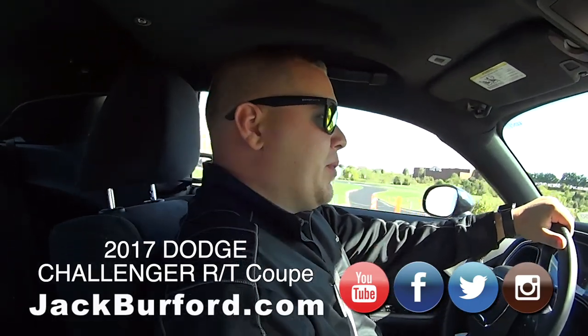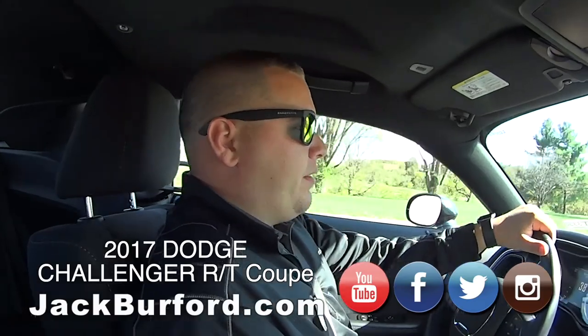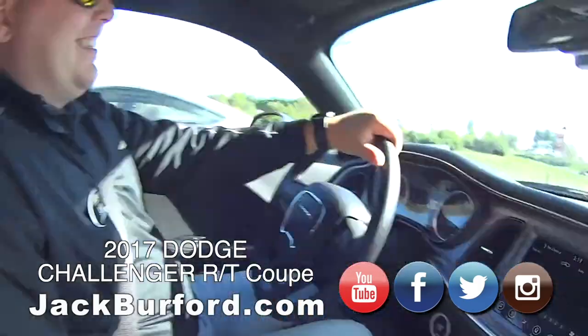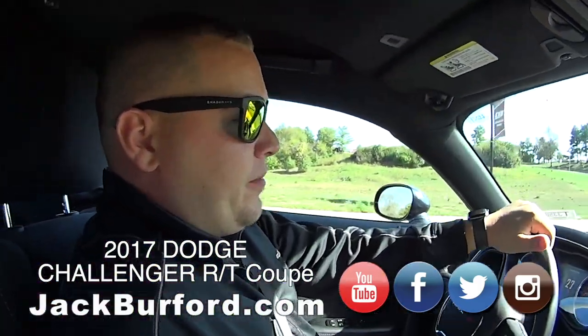Challenger, yep — 2017 Challenger RT. It's got a 5.7 liter V8. How many horsepower is that? That's 370 horses. Nice, I like it. It's definitely got the power. Good and throaty, good and throaty.